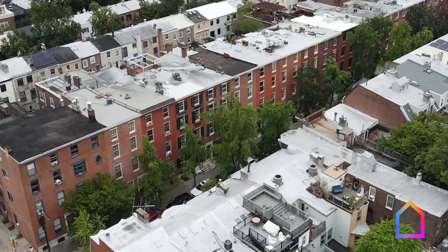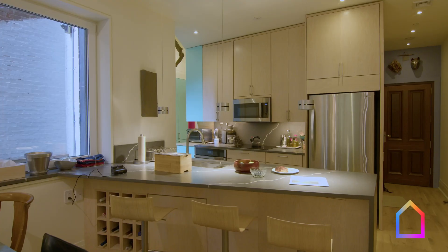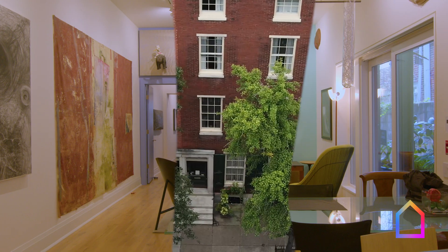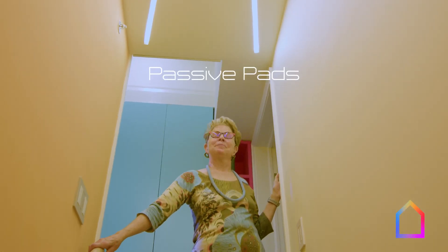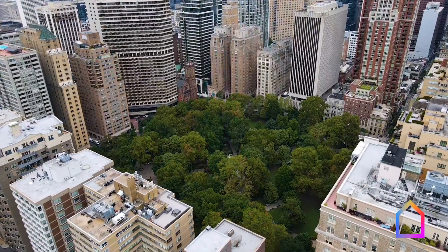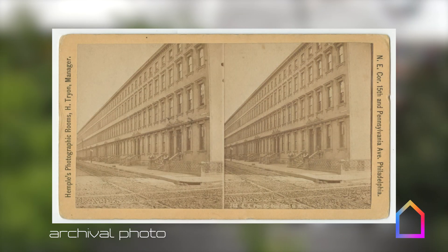Hello, I'm Paul. I'm Laura. And this is our Passive Pad. This row home is in the middle of a block on historic Pine Street, which is near Rittenhouse Square. Rittenhouse Square is one of the four parks that defines the layout of Philadelphia. This particular block has the distinction that the cornice is continuous all the way from 17th Street to 18th Street.